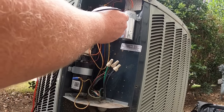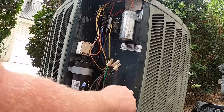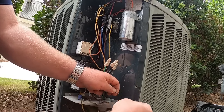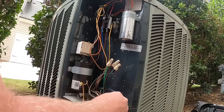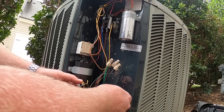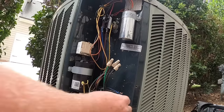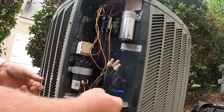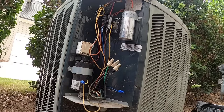We'll double check. I have no voltage to the contactor. Let's go straight to our thermostat wires and see if we have voltage coming to the outdoor unit. And we do not. So for whatever reason, 24 volts stopped coming to the outdoor unit from inside.